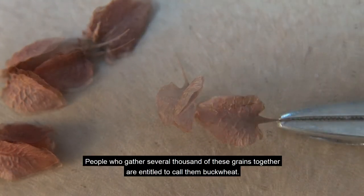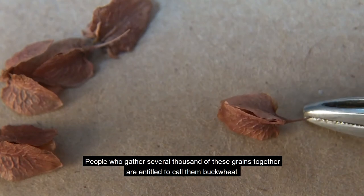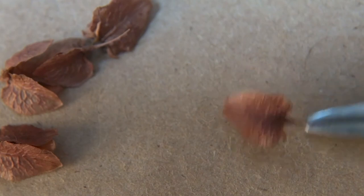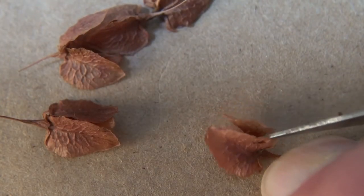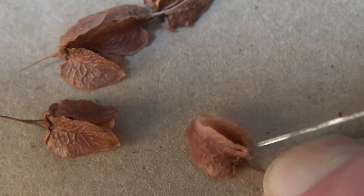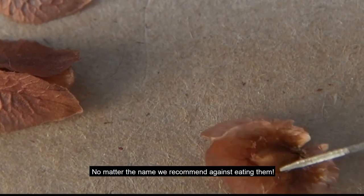People who gather several thousand of these grains together are entitled to call them buckwheat. No matter the name, we recommend against eating them.